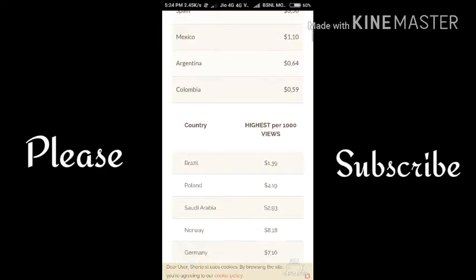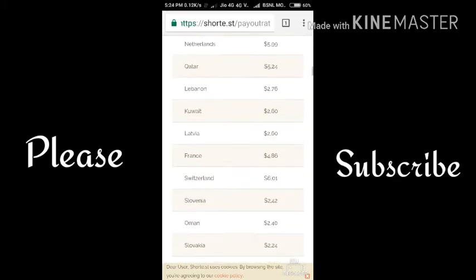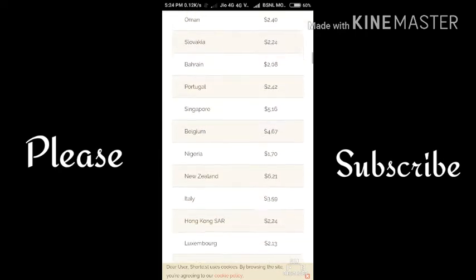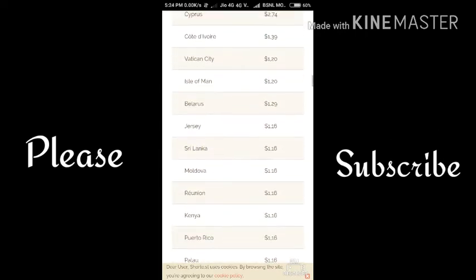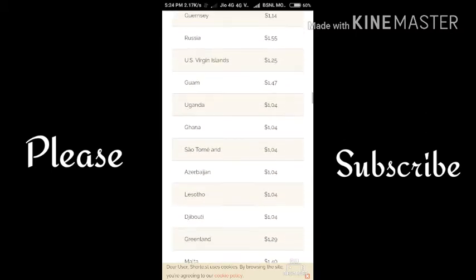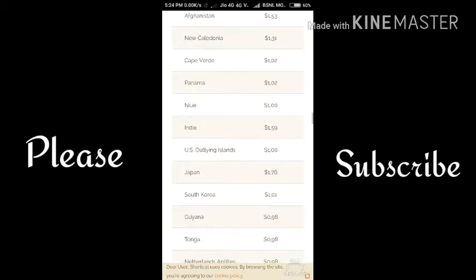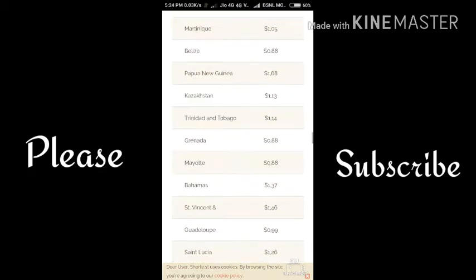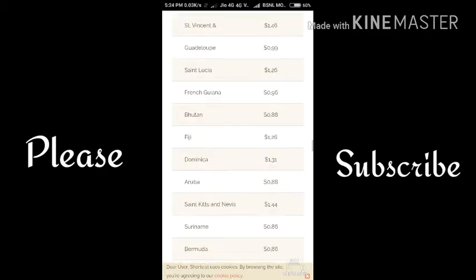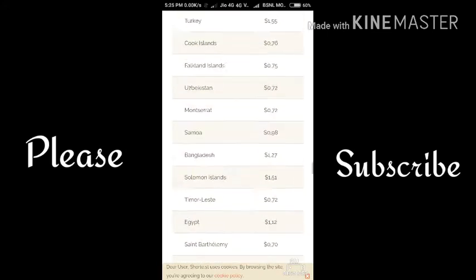You can see that many countries are listed here. If you compare them, you will see that United States has the highest paying revenue, which is $14.05 per 1000 clicks.